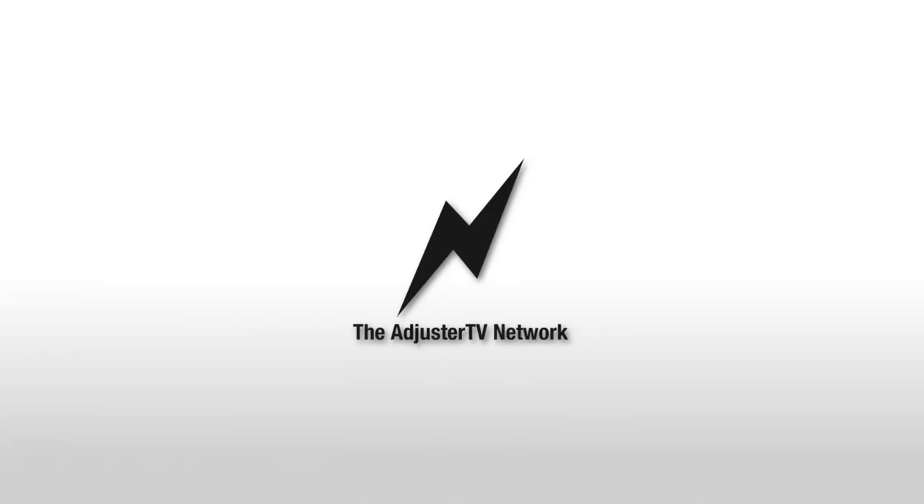If you enjoyed this episode of Adjuster TV Radio, leave us a five-star review on iTunes and find more episodes at adjustertv.com/podcast.